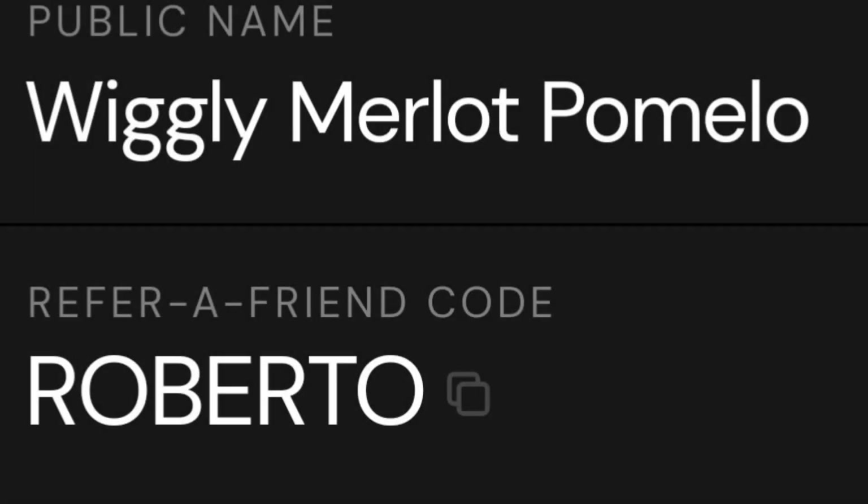Interested in trying out Helium Mobile? Use my promo code shown here to get your first month for free.